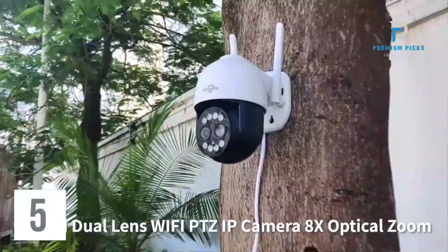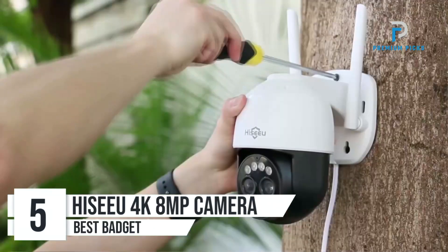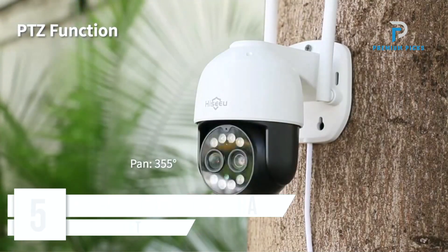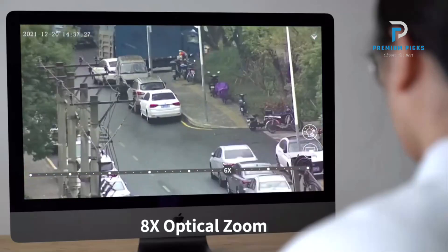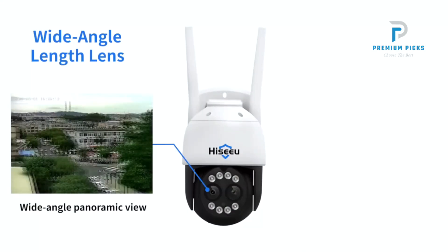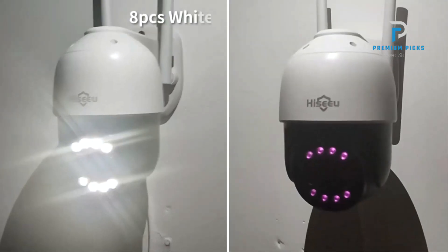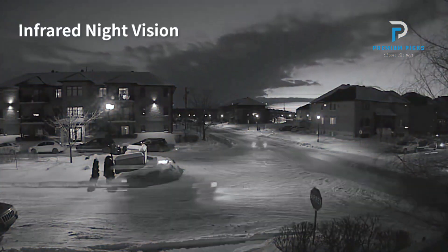Number 5: Hisu Wi-Fi IP Camera. The Hisu CCTV security camera boasts a unique dual-lens system, comprising a wide-angle lens and a long focal-length lens. This innovative design allows for 8x optical zoom, enabling users to capture detailed views even from afar. Whether monitoring large outdoor spaces or zooming in for enhanced scrutiny, the dual-lens system delivers exceptional performance.